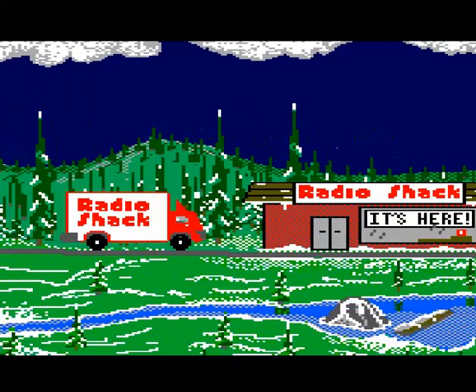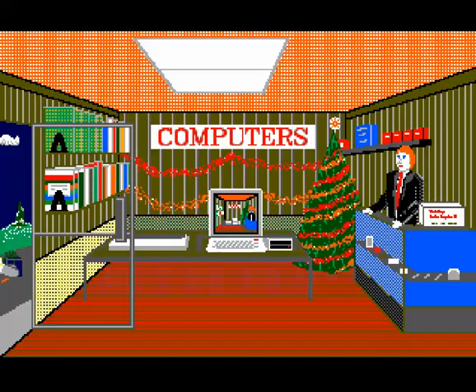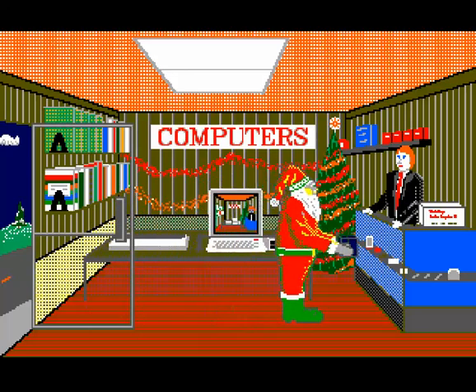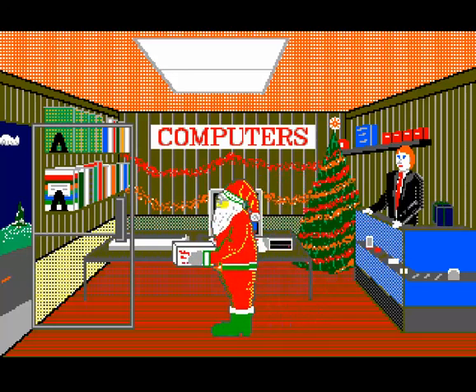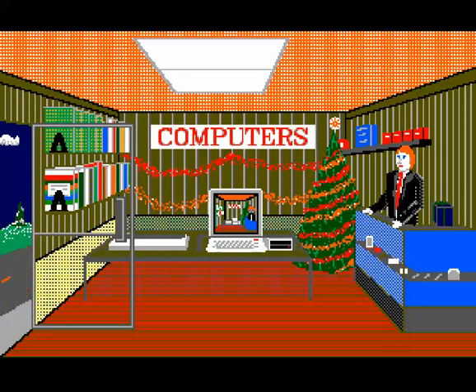Definitely out in the middle of nowhere — Radio Shack out in the middle of nowhere. I wonder if that particular store is still open. A guy brings in an unboxed Coco 3. And here's what I don't get: Santa's elves packed the Coco 3's in a Radio Shack truck to take it to Radio Shack, then Santa had to go to the Radio Shack and give the Radio Shack sales guy a present to then take back the Coco 3.